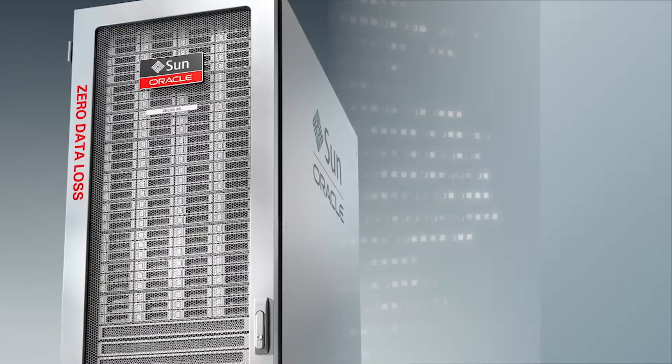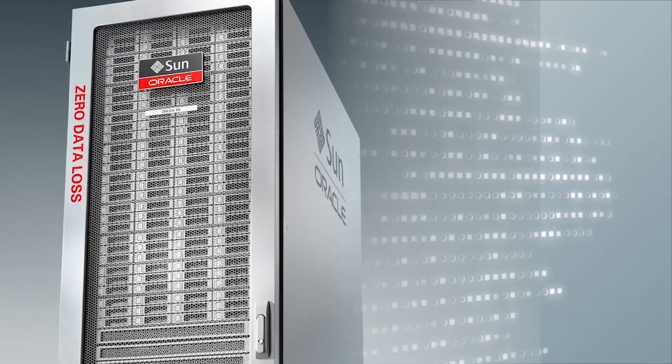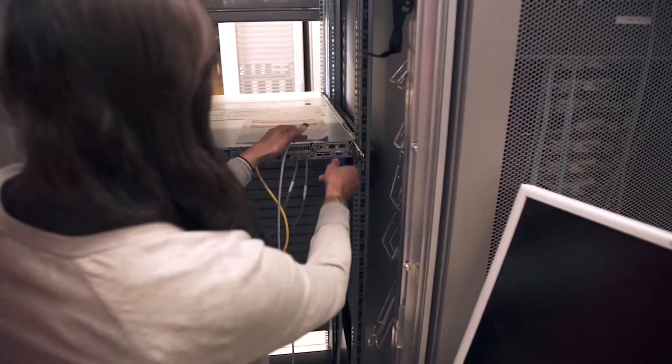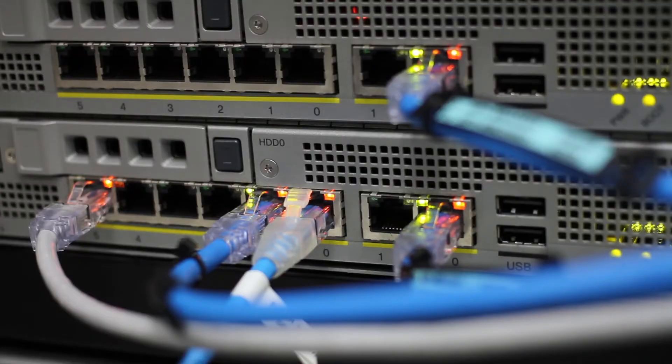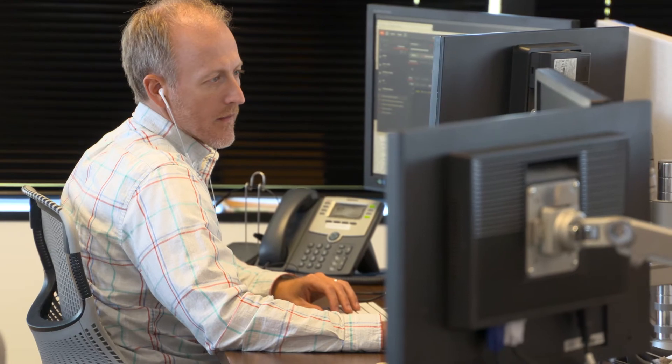Prior to us having the ZDLRA appliance, we had a painstaking process of performing backups. Now with the ZDLRA, we're able to cut that down from a couple of days down to a few hours. We're able to see cost savings on our side as well as provide cost savings to our clients, as we're able to go through these exercises much quicker and have their application back online so that they can continue their business with a minimal interruption.